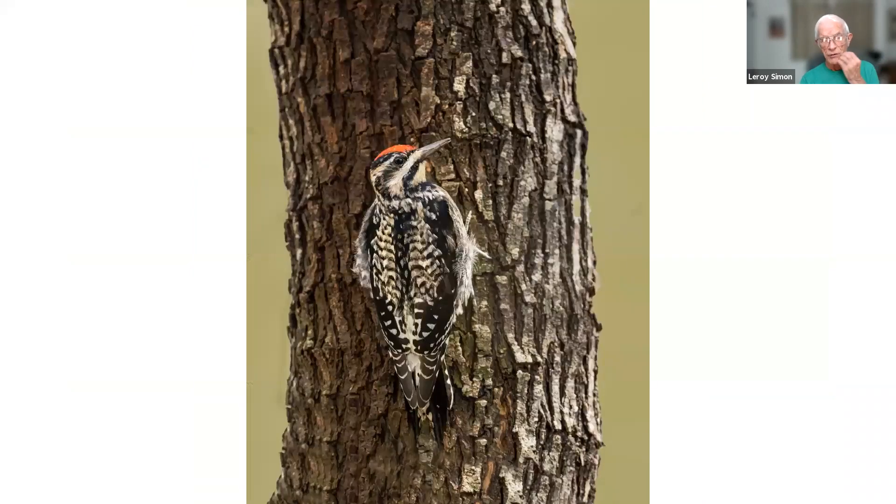This is the last picture in the show — a yellow-bellied sapsucker taken in Texas near Edinburgh. That's the end of my slideshow. I hope you enjoyed it.